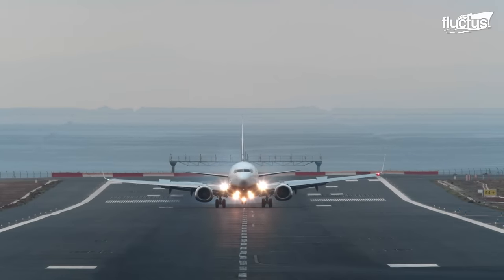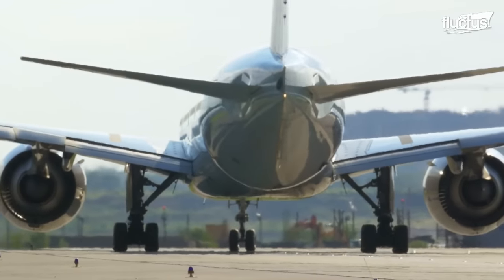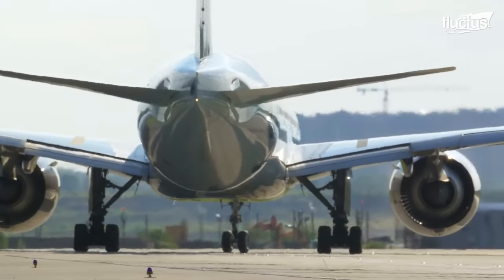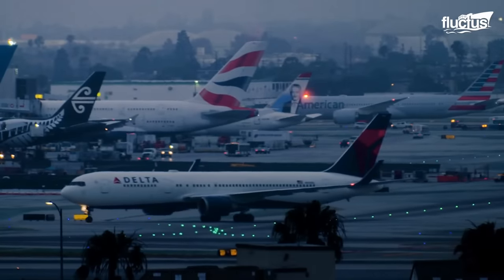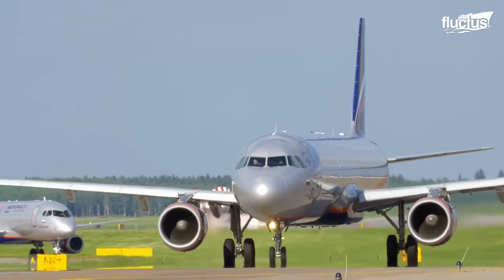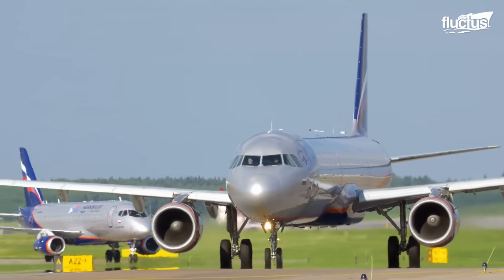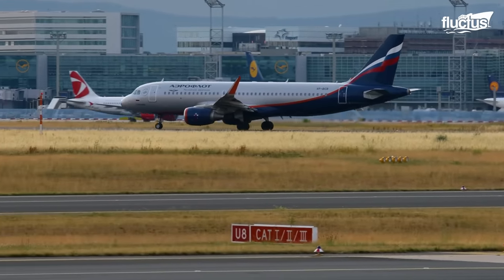Aircraft are one of the most advanced pieces of machinery on the planet, and with time they are becoming even more complex. Whenever a new aircraft is developed, the manufacturers perform a wide range of tests to ensure that all the aircraft's components are up to mark.